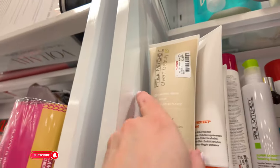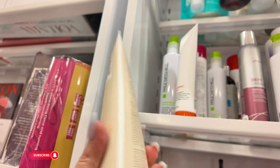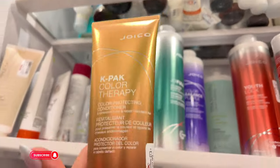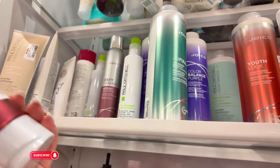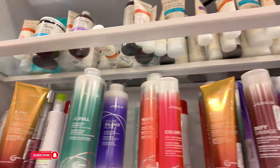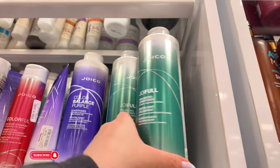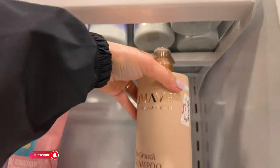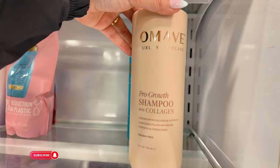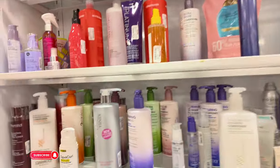I see some Paul Mitchell for $15 — this is really good, this is the vegan line. Everyday conditioner. They have your Joicos here for $10. They have your leaders there for $20 — this one is for fullness if you have thin hair, $20. What is this? Pro Growth Shampoo with Collagen for $7.99 — never heard of that one, first time. Oh, they have Diva Curl down here — this is what I use on my hair!